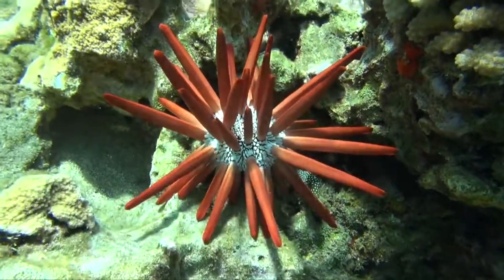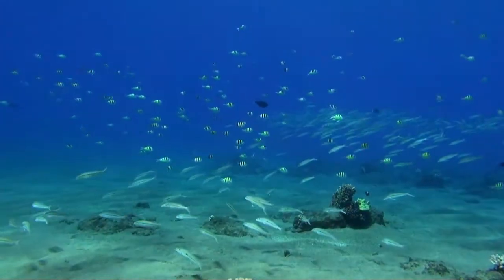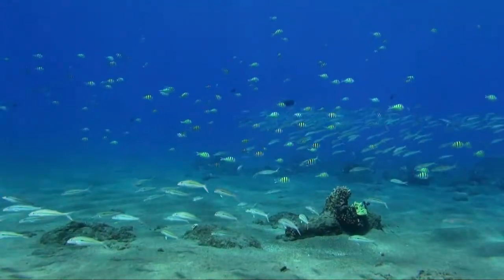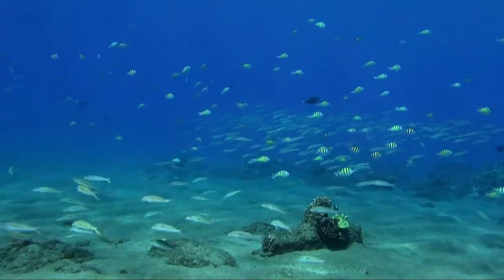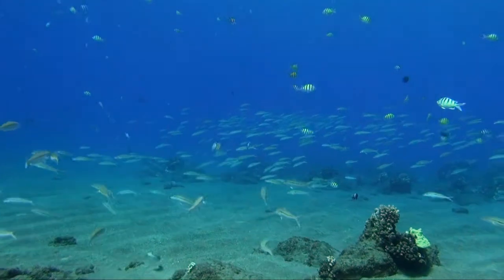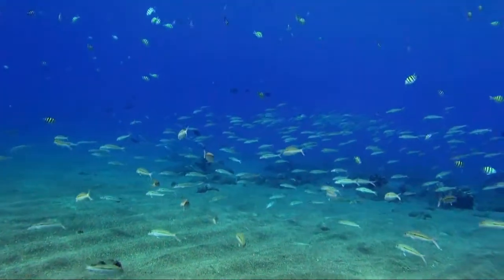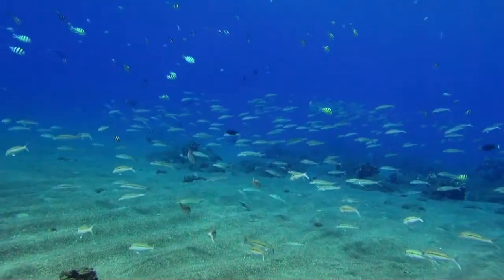It's somewhat magical when the water is clear and you can swim or dive through a school of a thousand fish. These veke are goat fish just floating lazily on the current. They normally feed on the bottom here on the sand and they eat little crustaceans and shrimp.